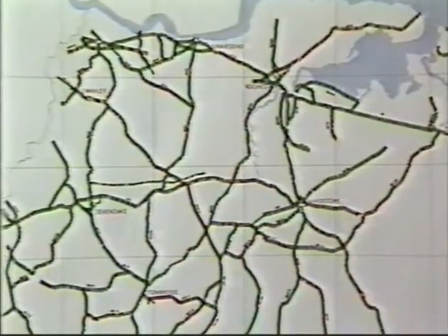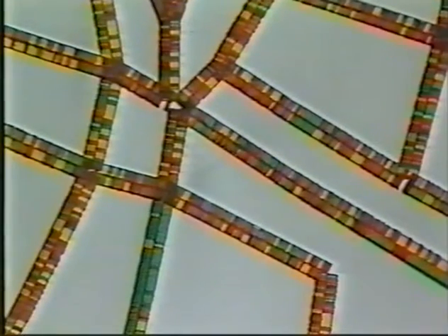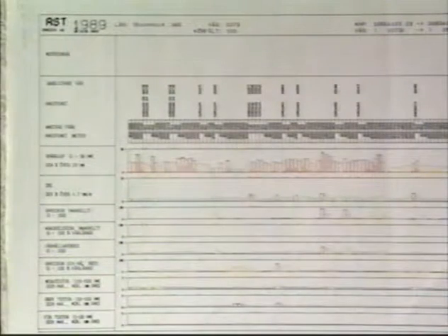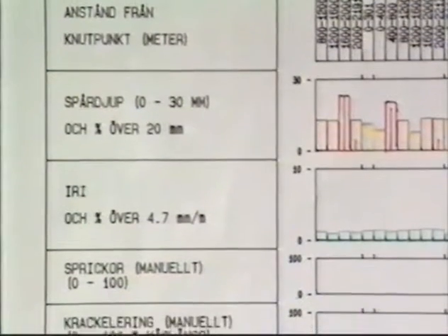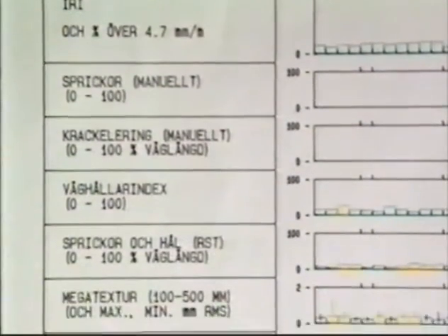Here is another example of customized presentation, where the mean value of roughness in the city centre of Malmo in Sweden is shown every 20 meters. The customer can then follow an interesting part of the road for detailed inspection by coloured graphs. This is a typical presentation of a highway showing all the measurement variables, giving a complete picture of the road's condition.